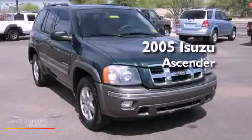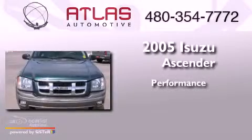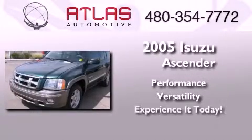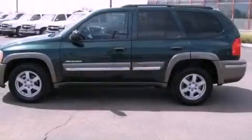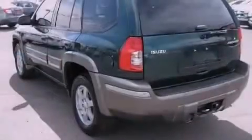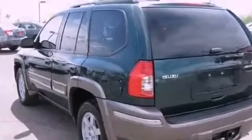This is a 2005 Isuzu Ascender. Features include a multi-link rear suspension, air conditioning with automatic climate control, a rear window defroster, and interior wood trim accents.